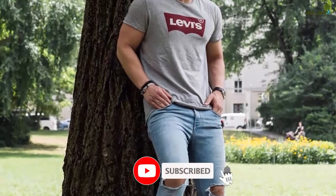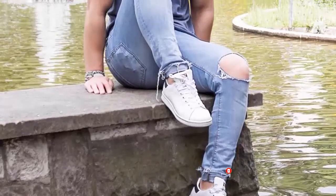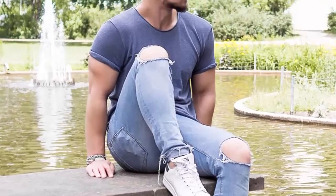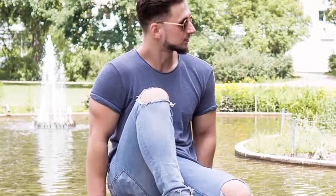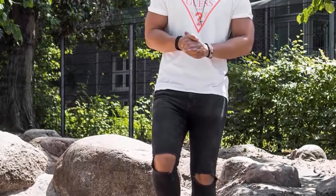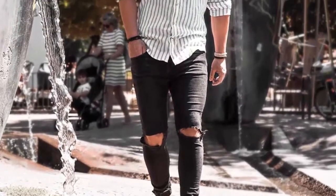All of you have a request to subscribe to the channel and press the bell icon so that when a video is uploaded on the channel, you will be able to reach out. Men's fashions are related to this kind of stuff. You will be watching videos on a daily basis — share with your friends and family members. There are many videos uploaded on the channel, so go and see the videos.